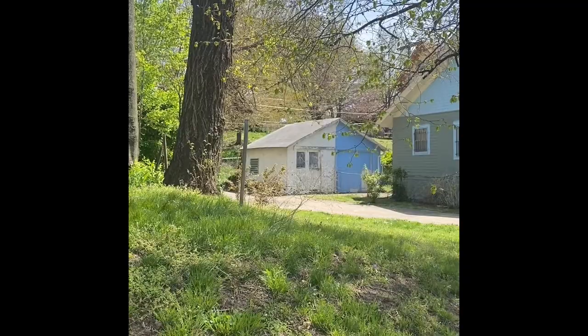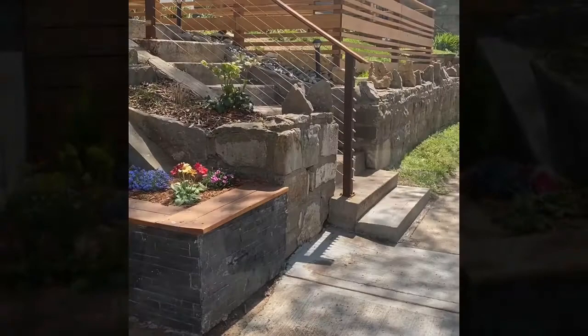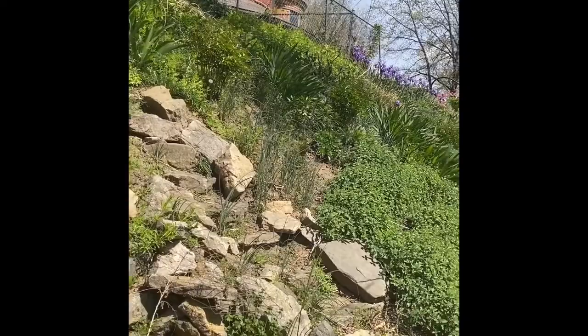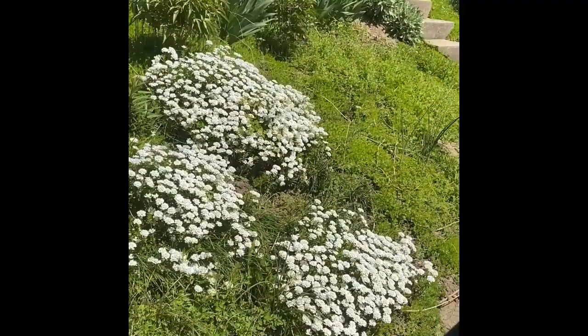Ooh, look at that cool half building. Ooh, look at those flowers. Ooh, it looks like a castle. Wow. A pup. That's mint — look at all that mint, there's a lot of mint. Big flowers. Irises!